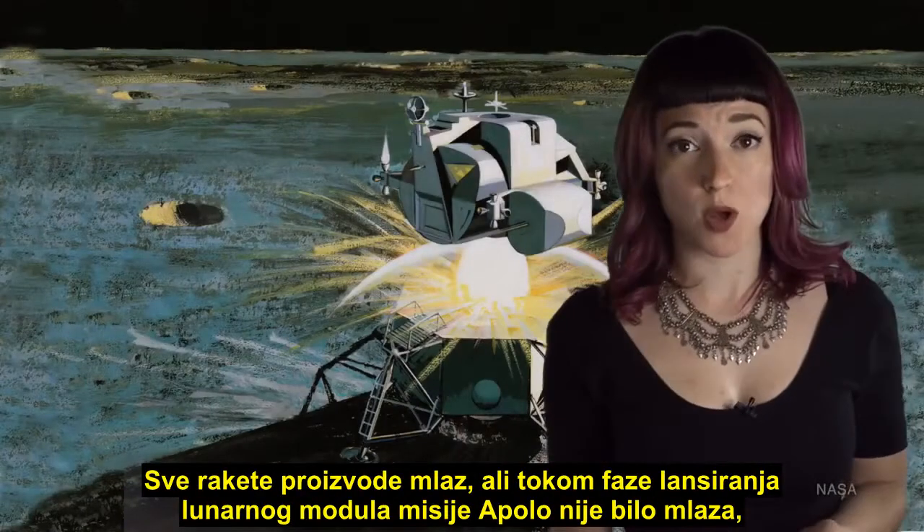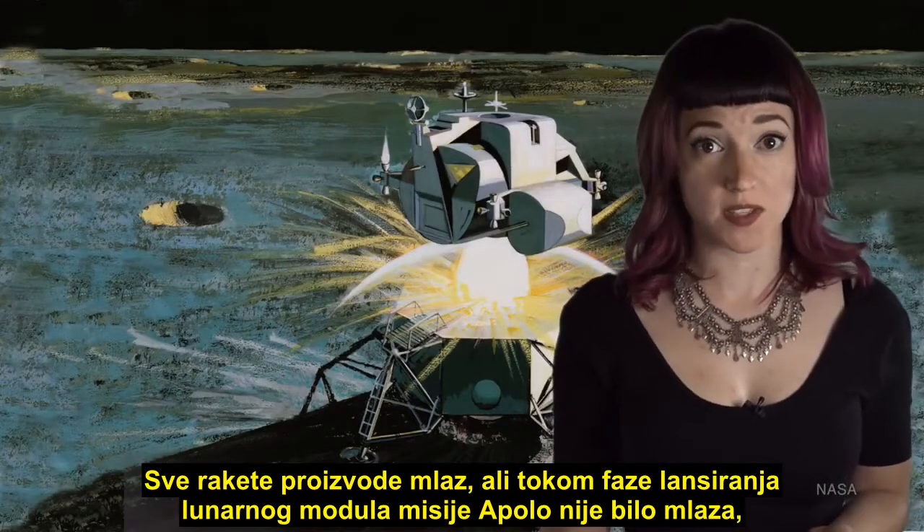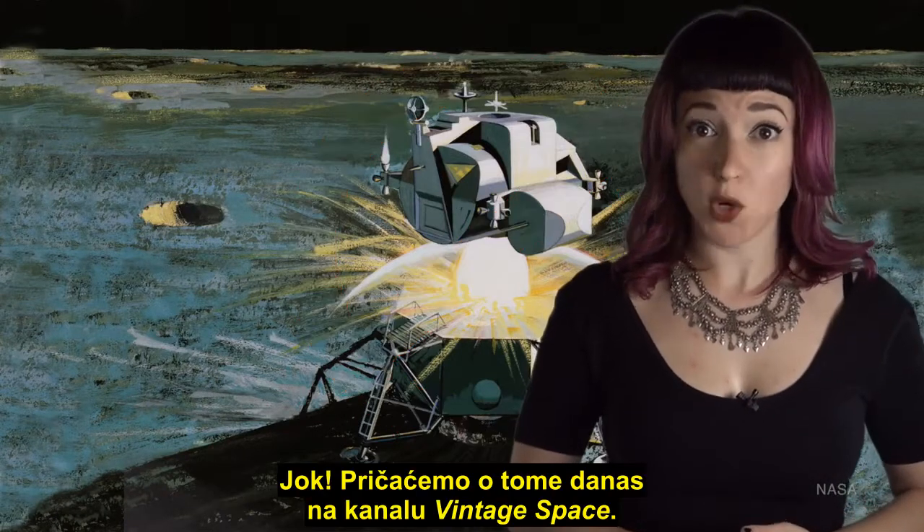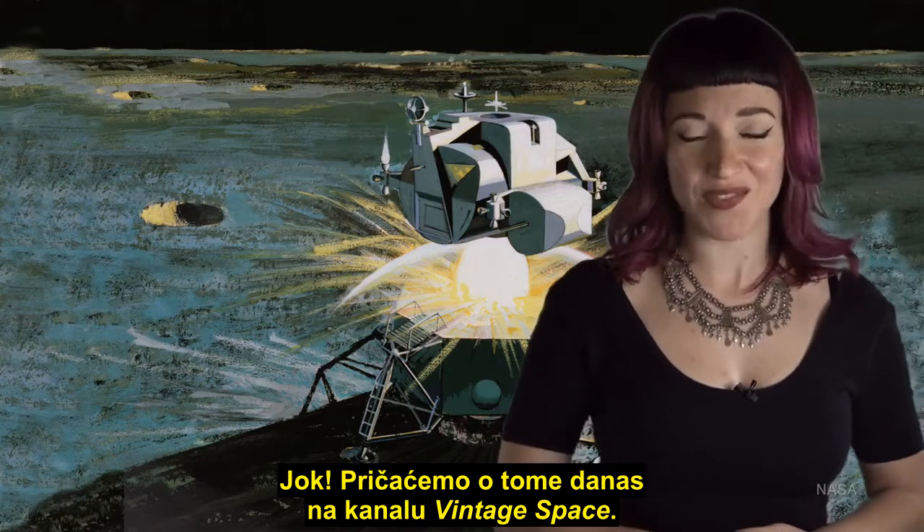All rockets produce exhaust, but the Apollo Lunar Module Ascent Stage produced no exhaust. Therefore, it was not a real rocket, and we did not really land on the moon. Nope — we're talking about that one today on Vintage Space.